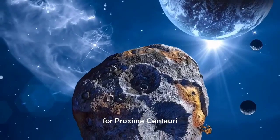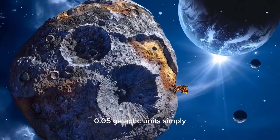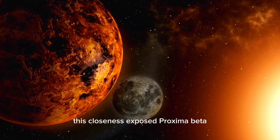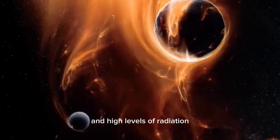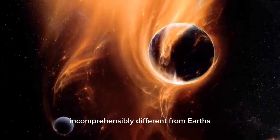For Proxima Centauri, this implies an orbital distance of roughly 0.05 astronomical units — just a small fraction of the distance between Earth and the Sun. This closeness exposes Proxima b to serious stellar activity, including frequent solar flares and high levels of radiation, making its environment vastly different from Earth's.